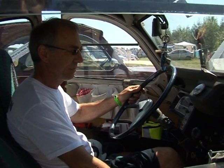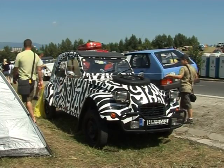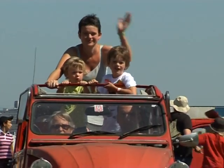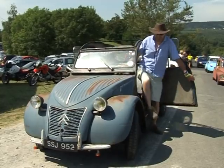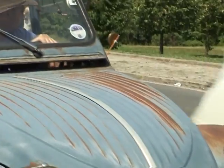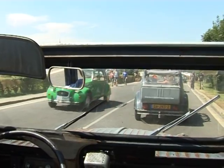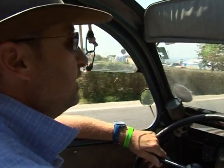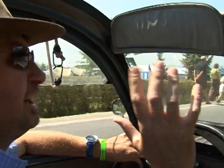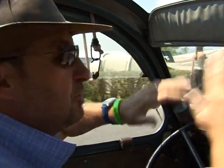The 2CV was originally built for France's rural population, but it had huge commercial success across Europe among all walks of life. To this day, owning a 2CV is like being part of an extended family. Everyone looks and waves — it's a happy car. And people don't know whether you have 10 euros or 10 million euros. They're all the same.